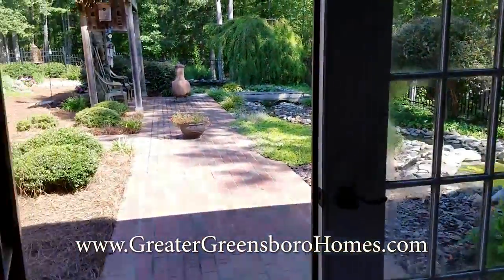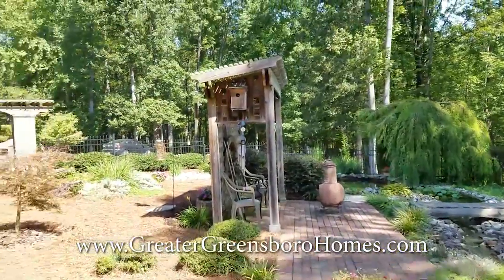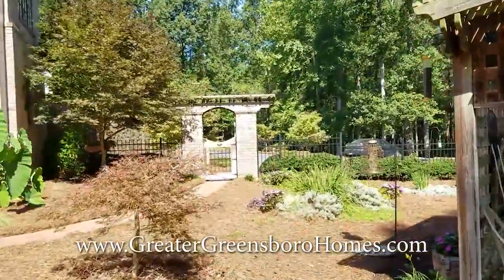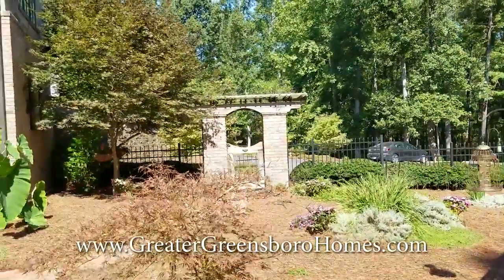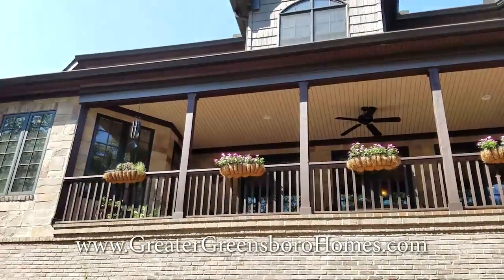There's a putting green up on the left-hand side of the property. This is 225 Blues Field — please come and take a look. This is truly fantastic, fantastic living.